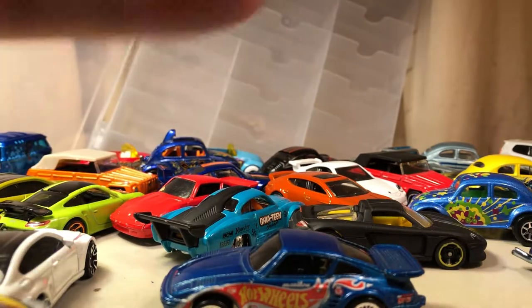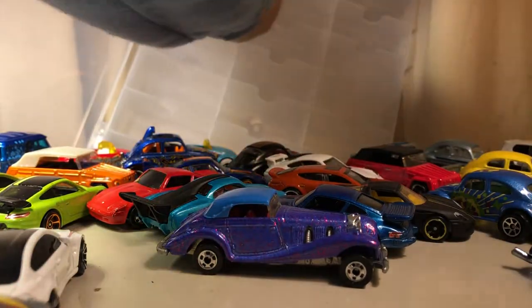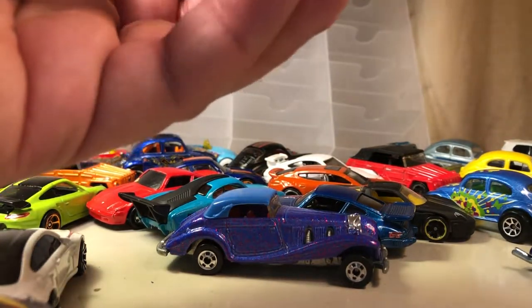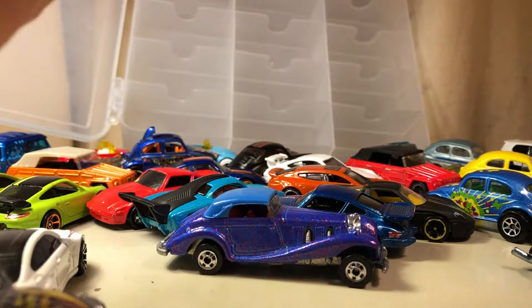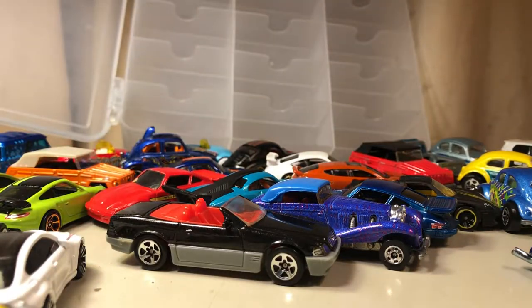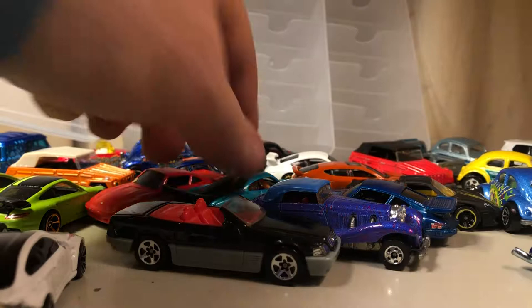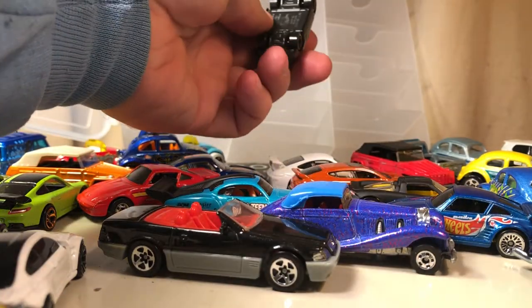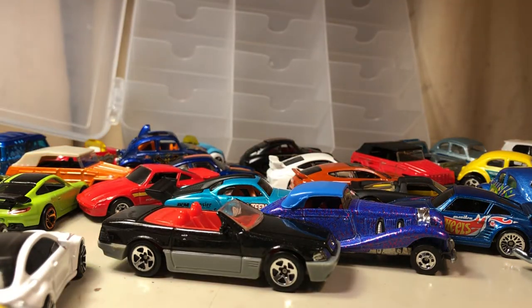I don't remember what Mercedes-Benz they call this, but that is a Mercedes. And I don't remember what they call this one either. Anyway, that's just a short video on my VW collection. If you have any questions or comments, please feel free to write. I hope you like the video, and if there's anything else you want to see, let me know. Thanks a lot, take care!